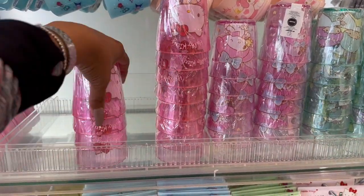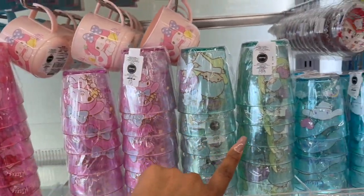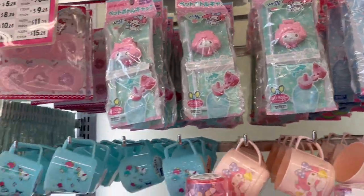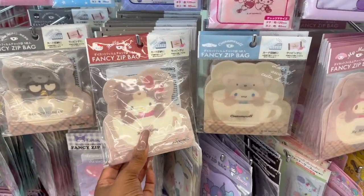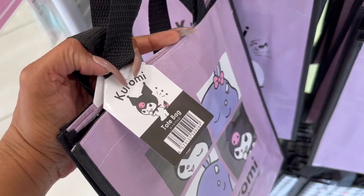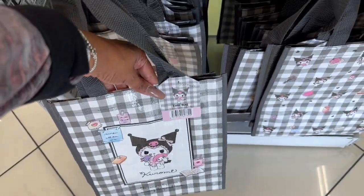They have the new cups out — I was thinking about getting one of these. They have My Melody, Little Twin Stars, and Cinnamon Roll. These Hello Kitty bags are new — I haven't seen this one. And these little Kuromi tote bags are definitely new. They're $1.75, and they have this one as well. Really cute for $1.75!